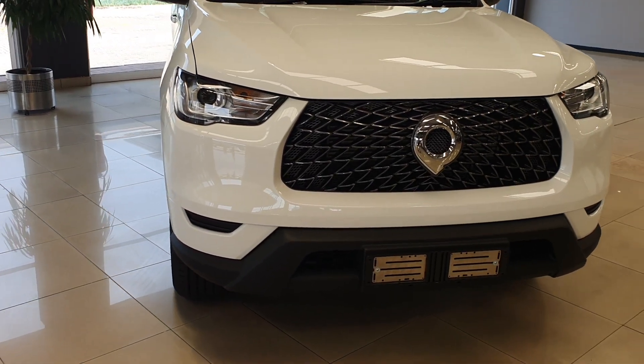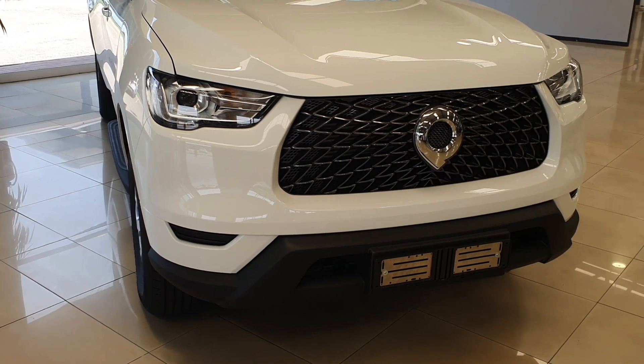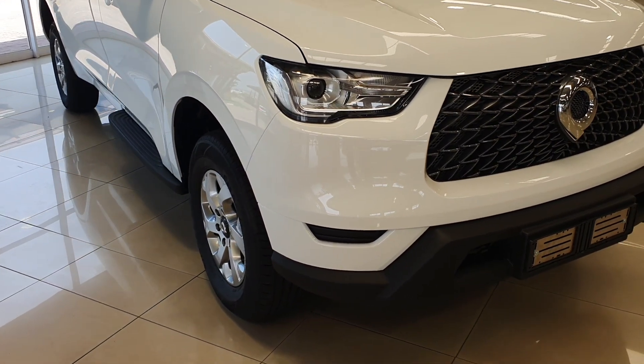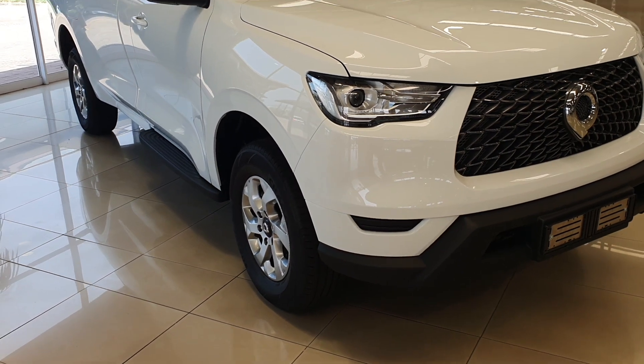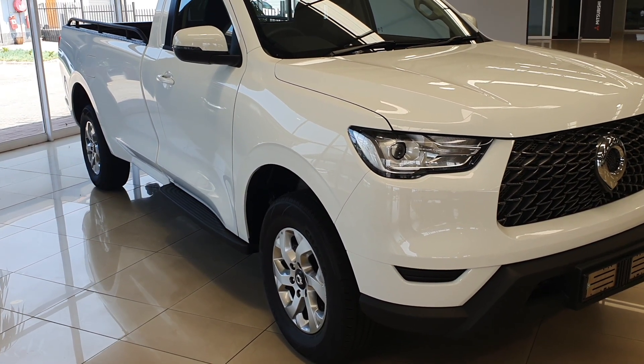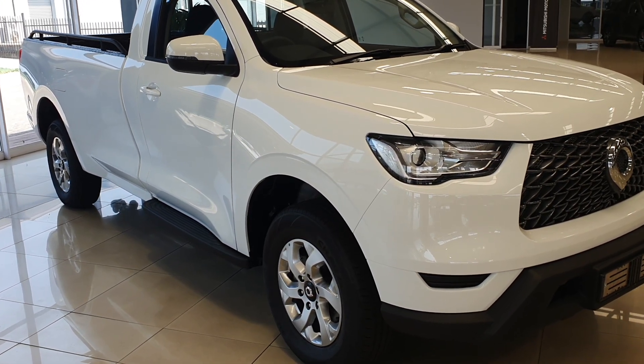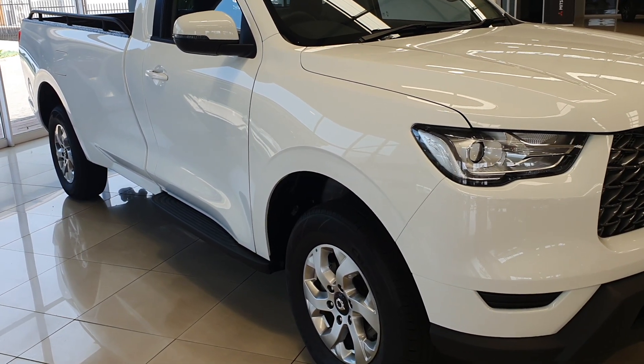Moving on to the side profile, this car features nice 17-inch alloy wheels, as opposed to the basic steel wheels you get with the Toyota Hilux. The turning signals are incorporated into the color-coded side mirrors. There's also a side step, which is a feature we normally see on 4x4 bakkies.